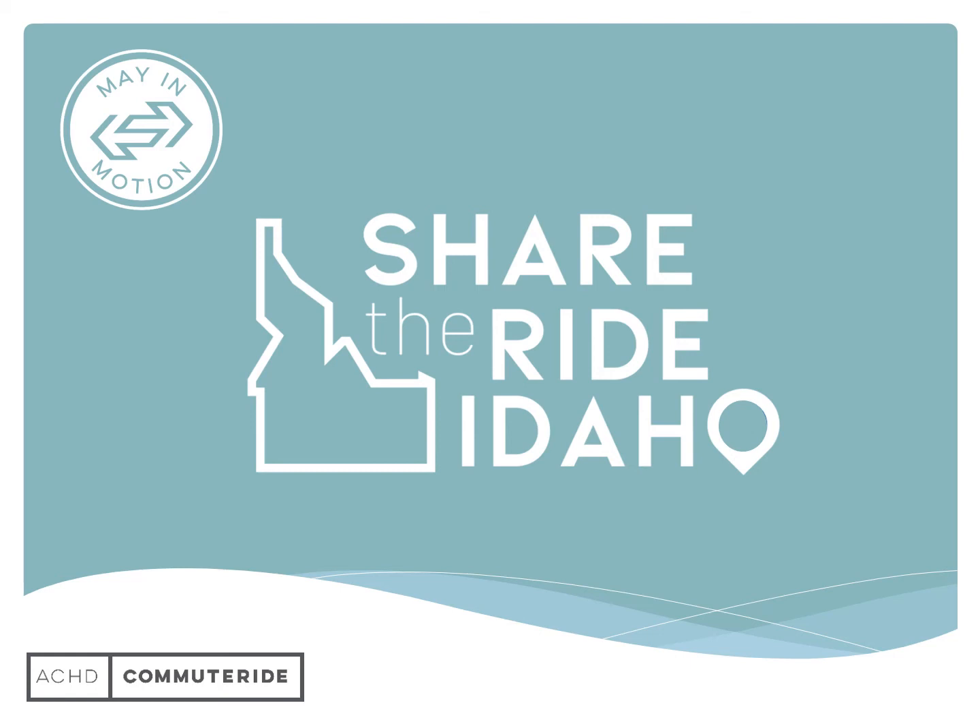Your employees are tracking their smart commutes on Share the Ride Idaho. You've built in fun challenges and rewards, so what now? There are several tools within Share the Ride Idaho to help you learn about your employees' smart commute wants, needs, and obstacles to best support your commuter program.